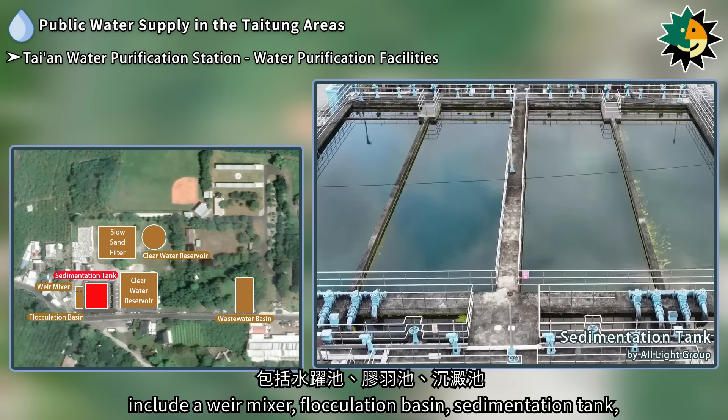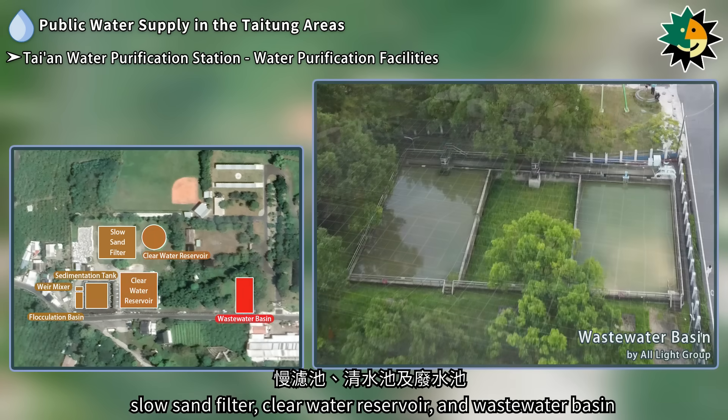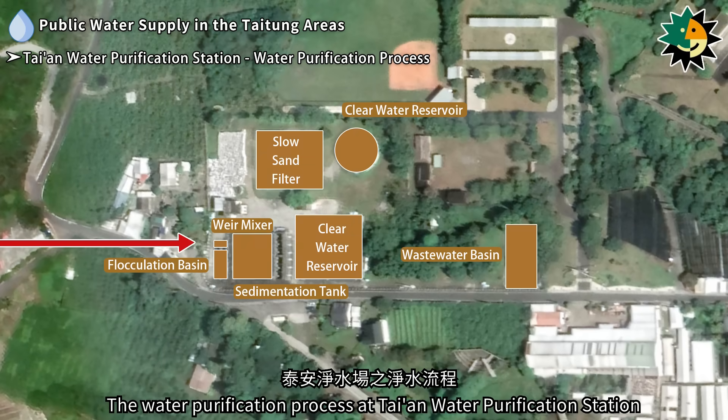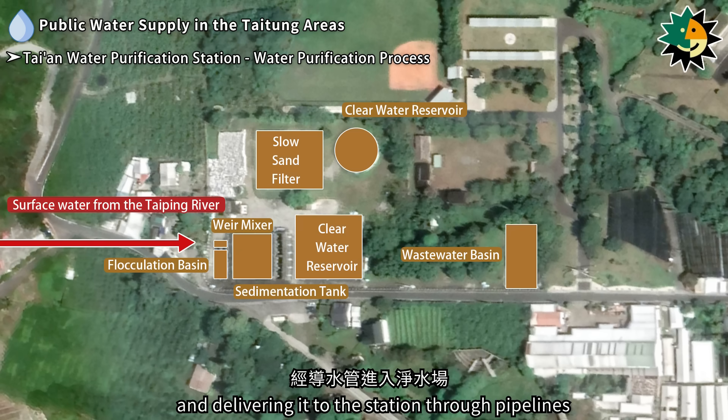The water purification facilities at Taian Water Purification Station include a weir mixer, flocculation basin, sedimentation tank, slow sand filter, clear water reservoir, and wastewater basin.